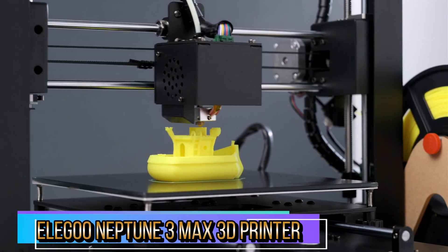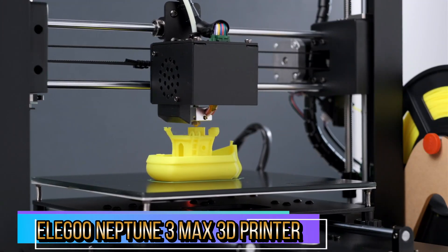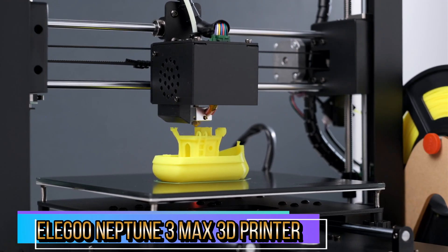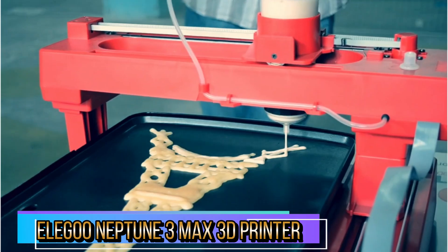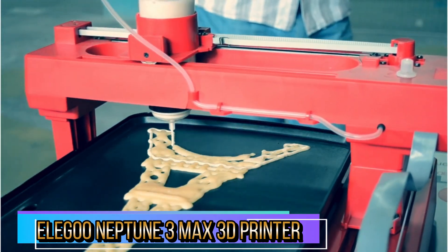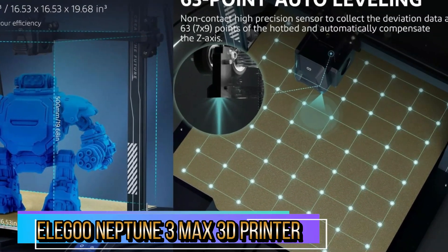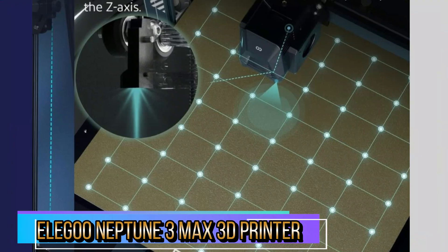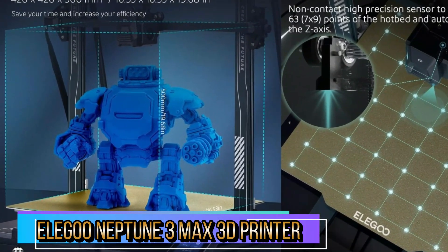With a large build volume measuring 16.53 x 16.53 x 19.68 inches, the Elegoo Neptune 3 Max provides ample printing space for larger models or batch printing. The Z-axis is equipped with dual lead screws and dual-motor drive to ensure greater stability and precision. Equipped with an STM32-bit silent motherboard, the X, Y, Z, and E axes are controlled by high-precision stepper motors, reducing noise to less than 50 decibels.